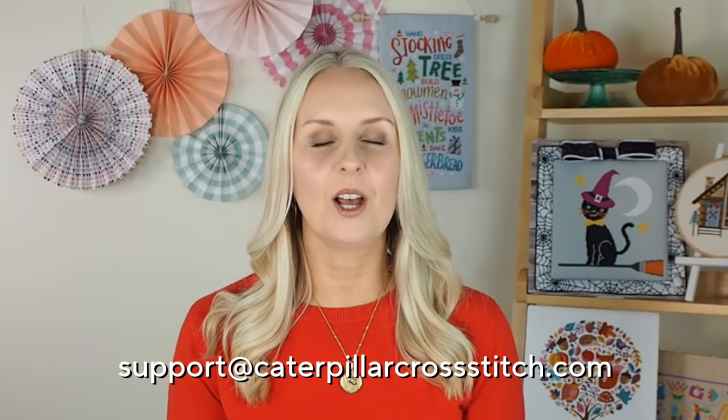There are a ton of your favourite floss tubers also getting involved in the Touch of Magic stitch along, so do check out their channels and see their progress over the next five months. Thanks so much for watching. If you have any questions, leave them down below or email us at support@caterpillarcrossstitch.com. I look forward to having you with us for the Touch of Magic stitch along and getting spooky in the run-up to Halloween.